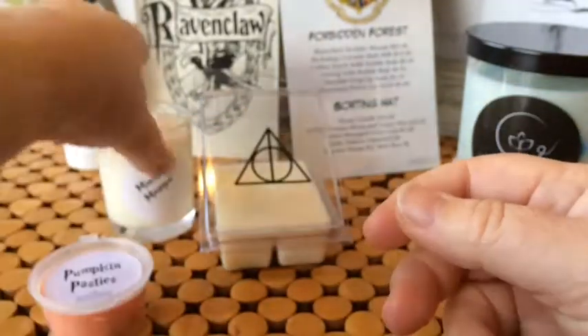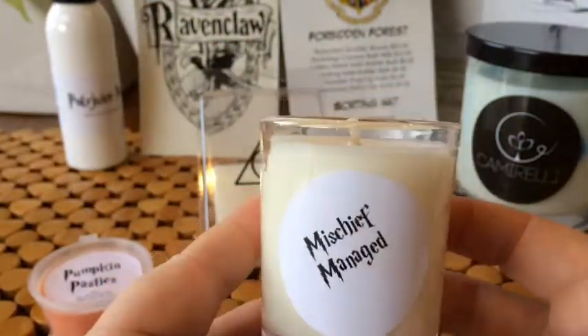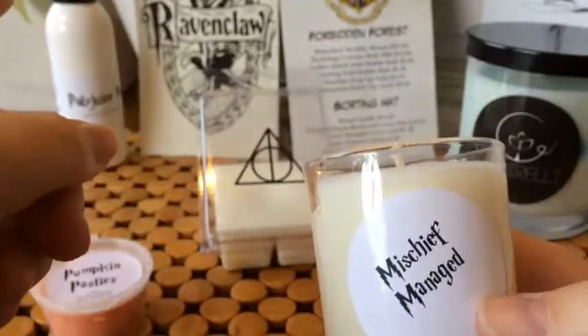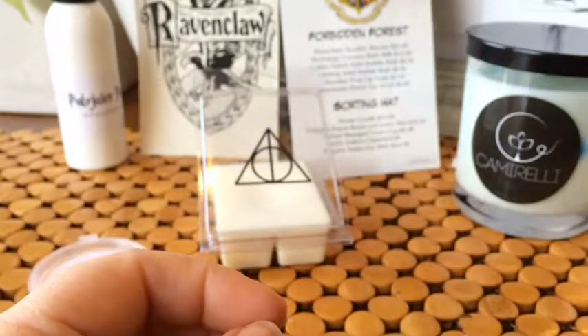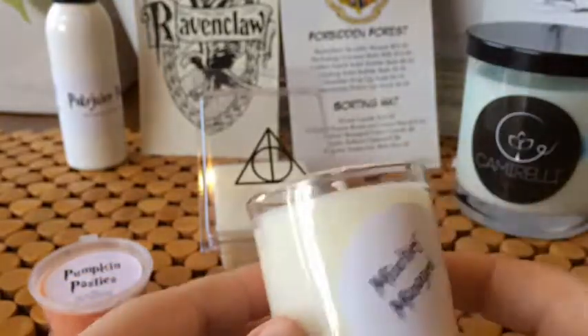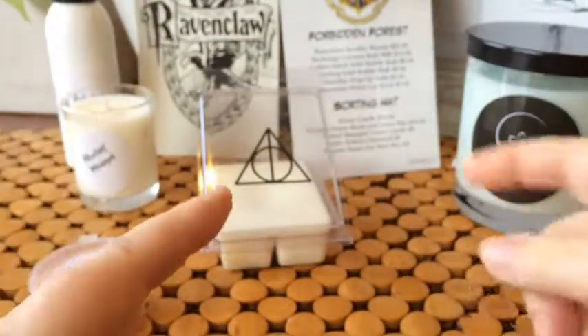The next thing is this — it's the 'Mischief Managed' little candle, valued at $6. The room and linen spray was valued at $18.95. This little candle smells fresh, though I'm not sure exactly what the scent is.